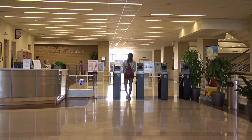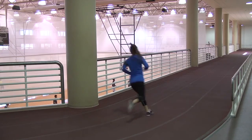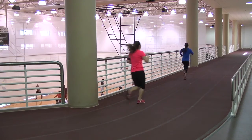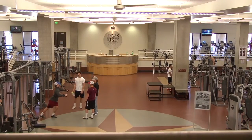The Student Recreation Center is a great place for students to get a good workout while preparing for those spring break beach bods. However, students often find the gym overcrowded during the spring semester, making a quick workout turn into a big hassle.